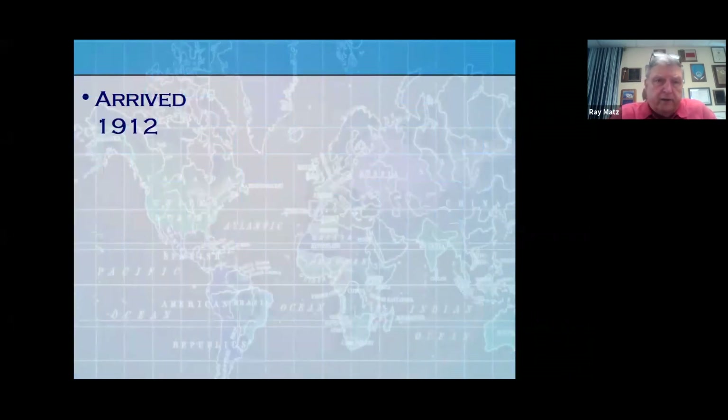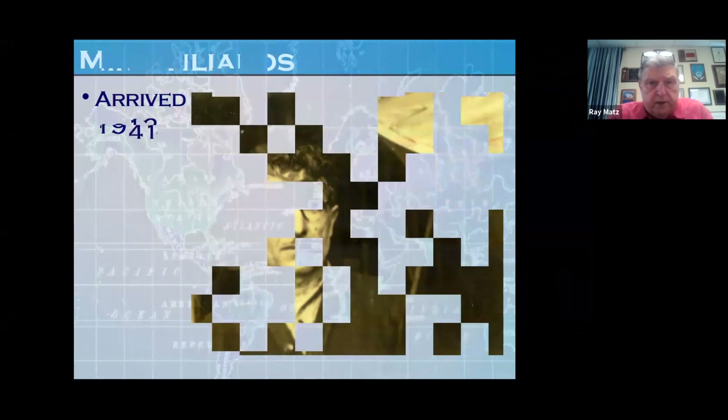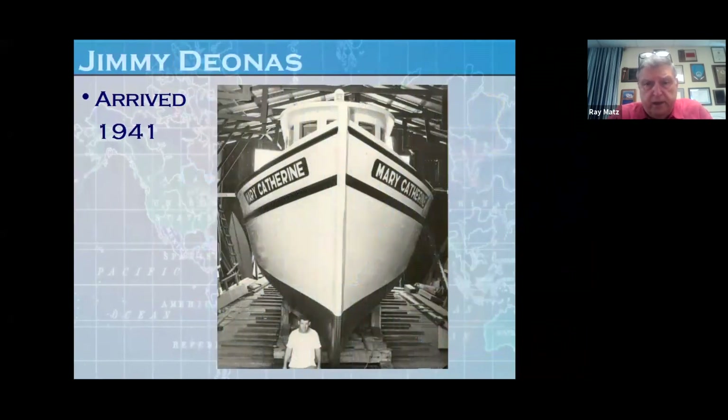My grandfather arrived here from Columnus, Greece in 1912, and his name was Mike Tiliakis. He started building boats here and met my grandmother, and they married in 1914. Then in 1941, my father Jimmy Dionis arrived here from Santorini, Greece and started building boats. Dad's boatyard was on the north end of town, right where the container cranes are today for the port, and my grandfather's boatyard was on the south end of Front Street, where the parking lot is today for the City Marina.